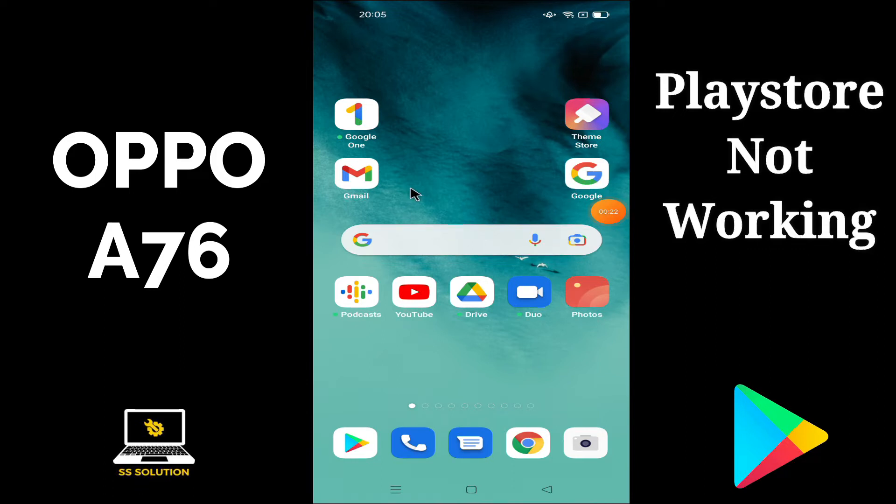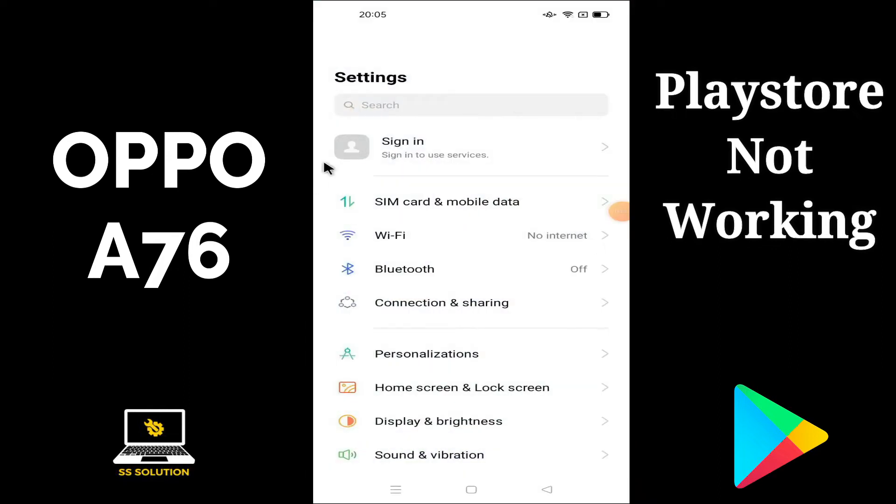To fix the Oppo A76 Play Store problem, first of all just find the Settings option and follow every step on your Oppo A76 as I am showing you in this video.